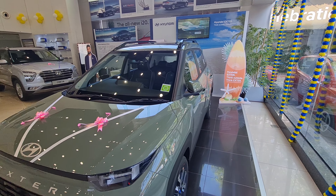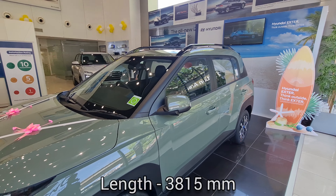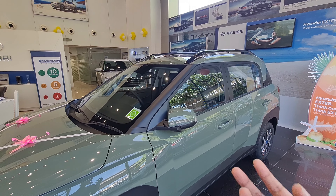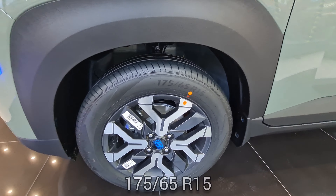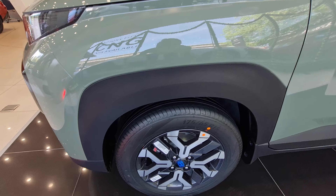If you talk about the length of the car, it's around 3,815 mm and the wheelbase is 2,450 mm. The Grand i10 Nios, Aura, and the Exter all share the same wheelbase. Talking about the tire size, it's 175/65 R15s, while the lower trims get 14-inch wheels.